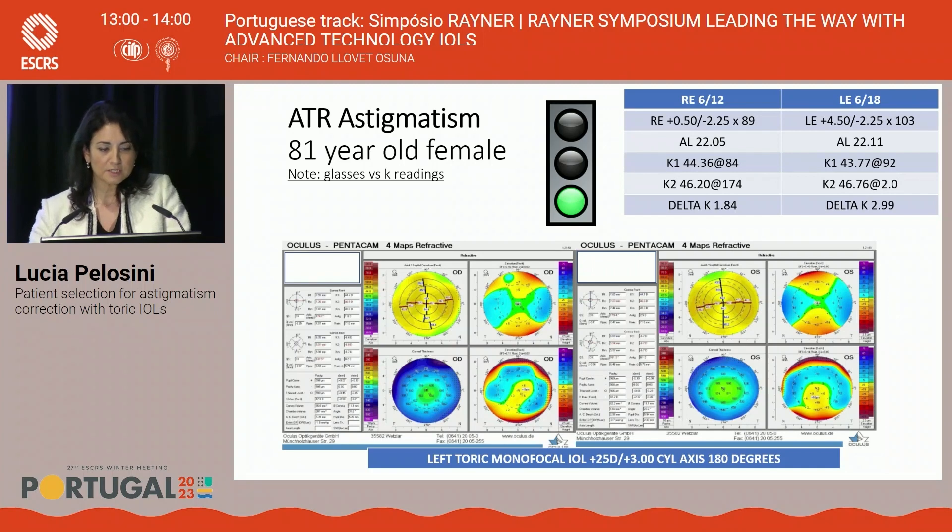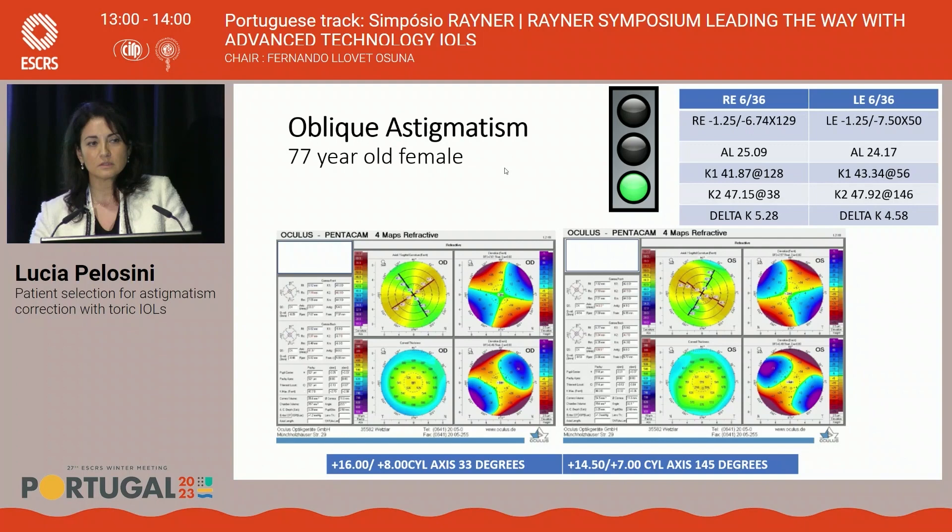This is an against-the-rule astigmatism case — an 81-year-old lady where the steep axis is horizontal. She underwent surgery with a 3-diopter cylinder at 180 degrees. Keep in mind: the horizontal steep axis and oblique astigmatism always need slightly more overcorrection, while with-the-rule astigmatism should always be slightly undercorrected. An example of oblique astigmatism with a very high cylinder: this patient had an 8-diopter cylindrical lens on the right and a 7-diopter on the left. The benefit of treating this type of prescription is huge — this patient, for the first time in their life, will be glasses-free for distance.